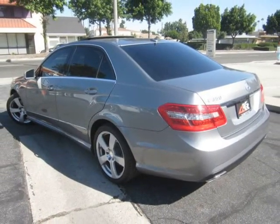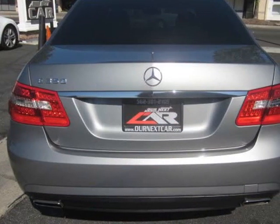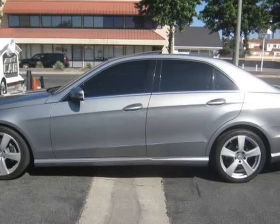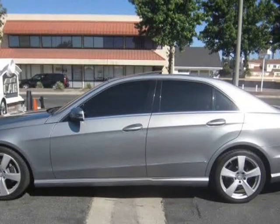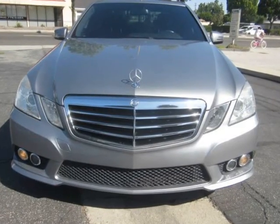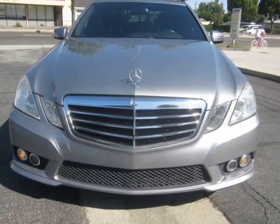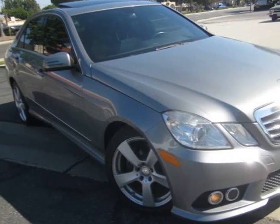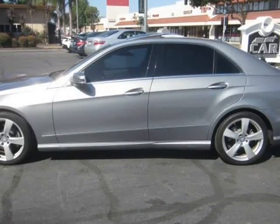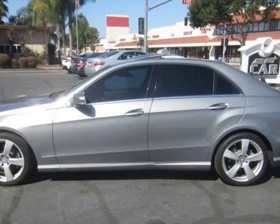We also offer a 5-year slash 100k extended mile warranty ranging from $750 to $1,200 depending on make and model. The warranty covers engine, transmission, and most electrical items with free tow and roadside assistance. Text 323-997-0563 for more information. Buy with peace of mind knowing you are covered.